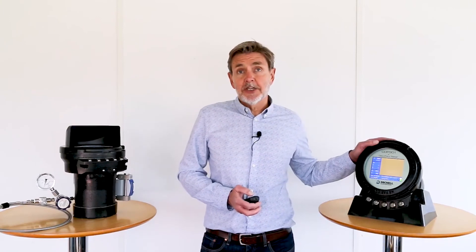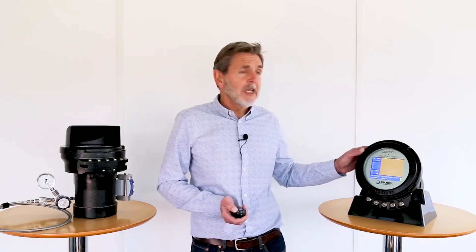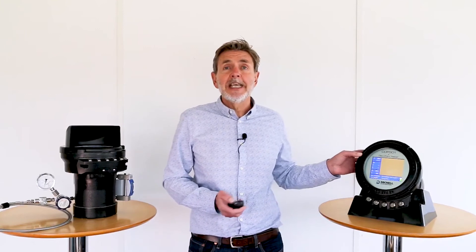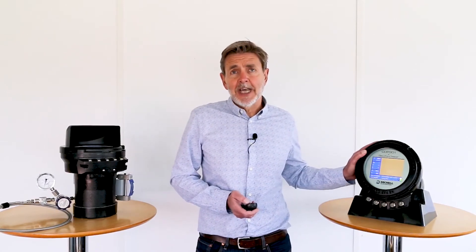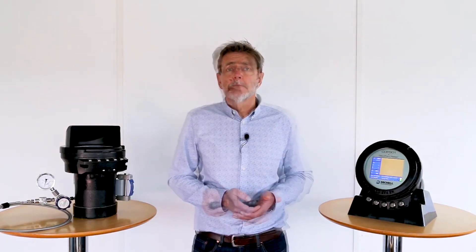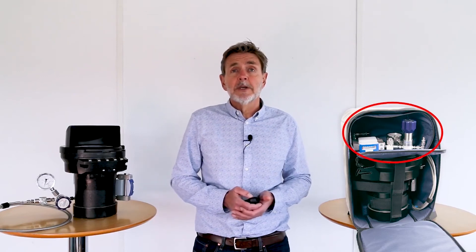CDP301 carries EXD certification for use in both Class 1 Div 1 and Zone 1 hazardous areas. Although the instrument is within a flameproof, explosion-proof housing, it still weighs less than 9 kg, making it easily portable to the points of use on the gas plant. A wheeled carry case is provided suitable for transportation and storage of the complete instrument setup. Within that wheeled case, a rucksack is provided — the CDP301 sits within that rucksack. It is anti-static rated, making for easy handling when moving between points of measurement on the gas plant. Compartments within that rucksack can contain accessories required to connect up the instrument for measurements.